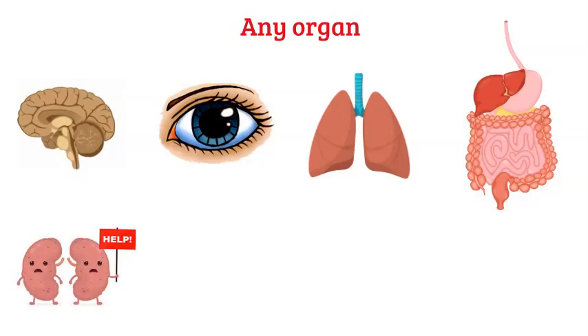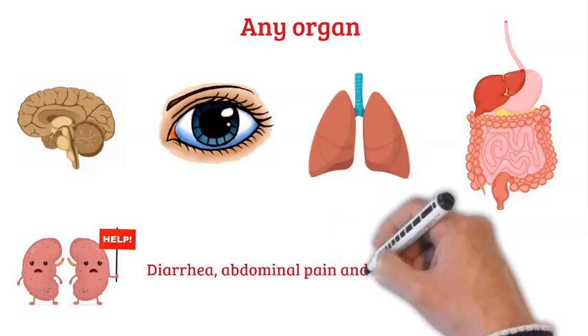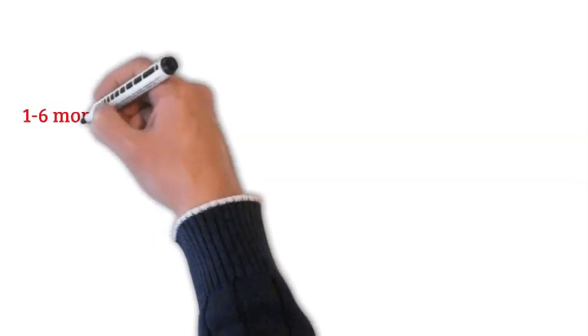Very prominent and important alarms to watch for include diarrhea, abdominal pain, and leukopenia, which is a low white count. Manifestations usually appear one to six months after discontinuation of prophylaxis post-transplant. Almost always the transplanted organ is harmed, because virally infected cells attract immune cells to the site, which recognize the foreign transplanted cells and may attack them in the process of killing the virus.